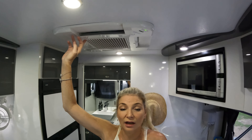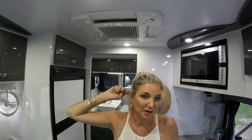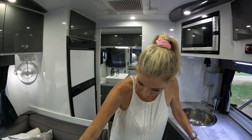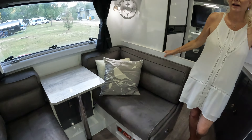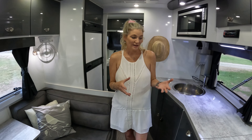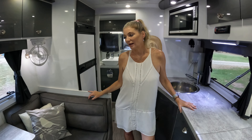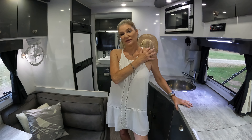The aircon didn't actually break — what happened is the remote broke, so we just got a universal remote and it works a treat. There's a lot more storage I still haven't shown you underneath both of the bench seats. People have been asking how difficult it is to live in a tiny compact space, even just for holidays. We've found it really easy — it's not like us normally, but we've adapted well.